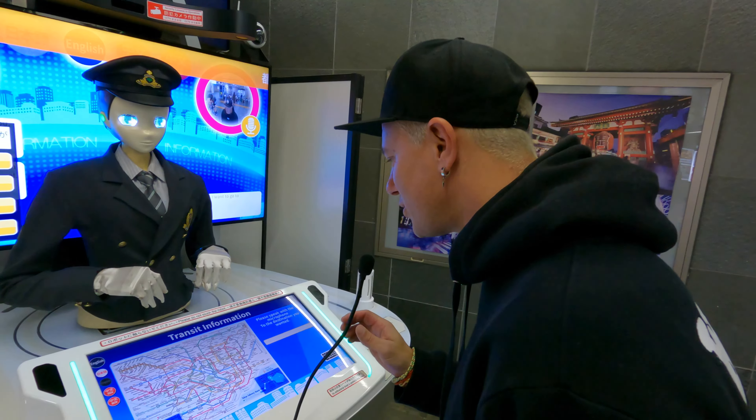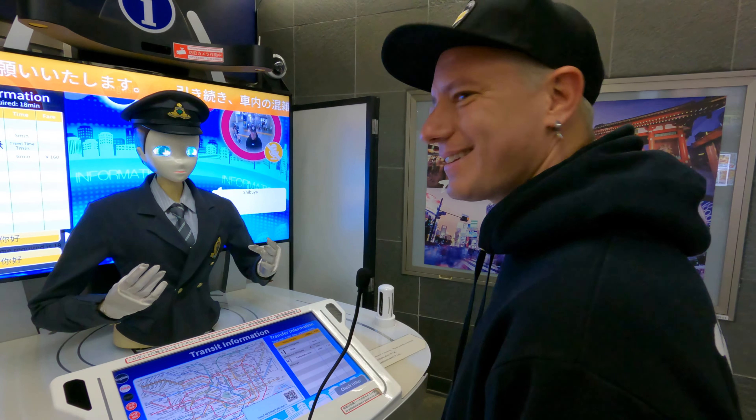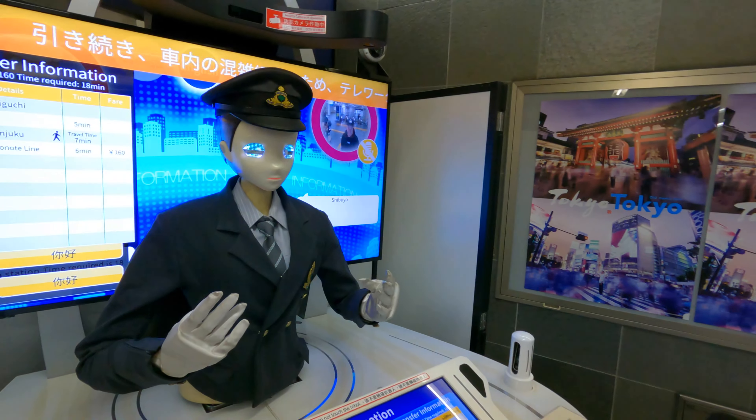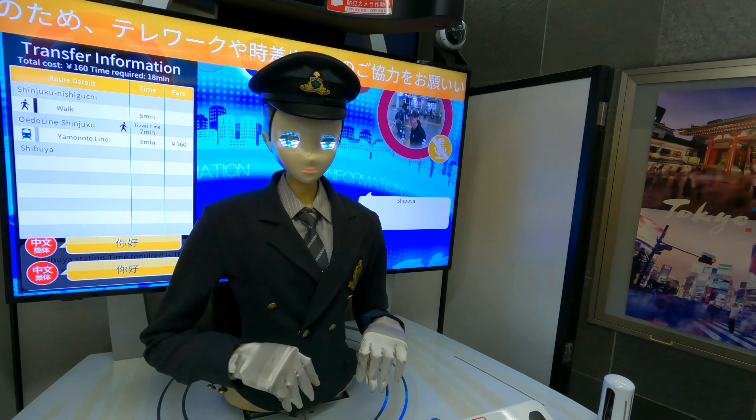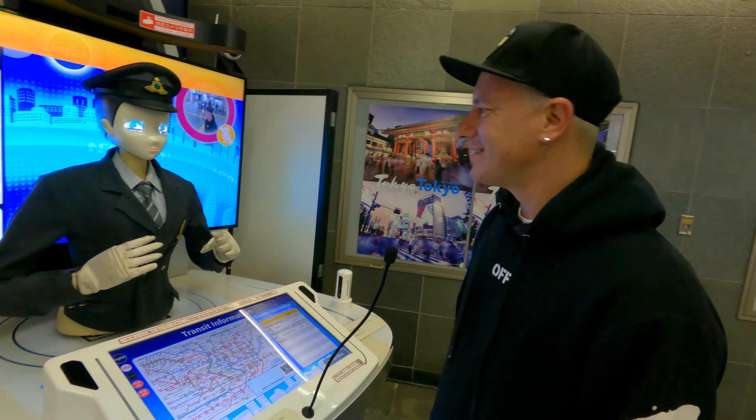We don't really know how to get there, so we're going to ask — who do you ask in Tokyo? A robot. I want to go to Shibuya station. The robot responds: this is the recommended route to Shibuya station, time required is 18 minutes, cost is 160 yen. That's wild — that's ridiculous.